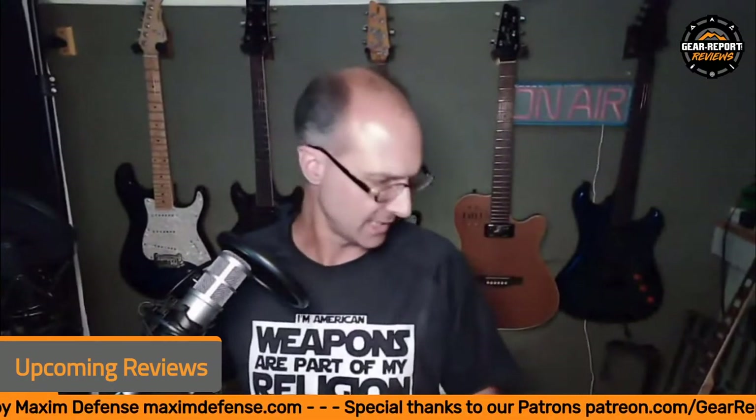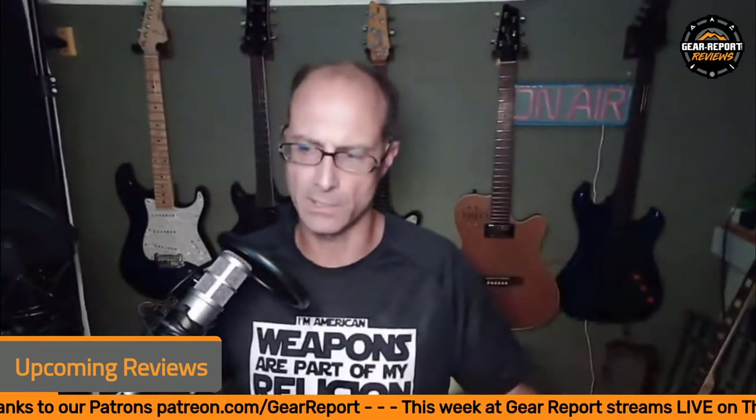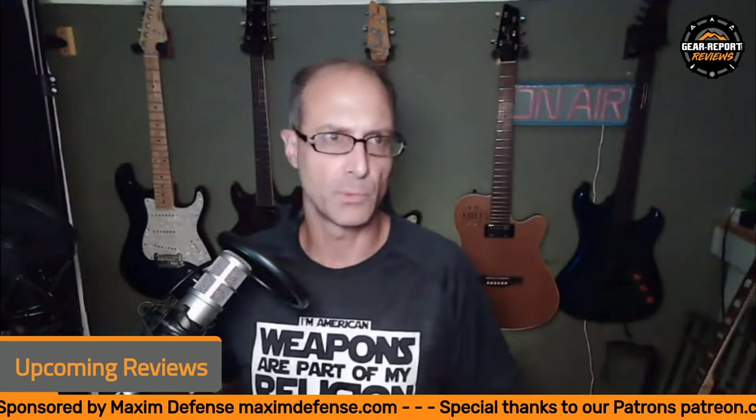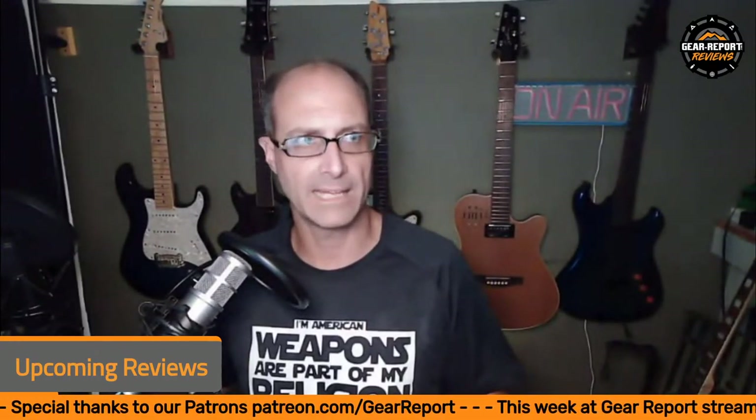For upcoming reviews: I've still got the Vortex Razor HD Gen 3, the 1 to 10 by 24 LVPO. I've been waiting on a specific firearm to put it on — it was supposed to be here months ago and it's not here yet, so that one keeps sitting. I've also got a bunch of guitar stuff in the queue, and a whole bunch of camping content that's going to go up on Camping Gear Report. TJ's got a few more things, and there are eight pending articles on the backend of GearReport.com — mostly all firearms-related.